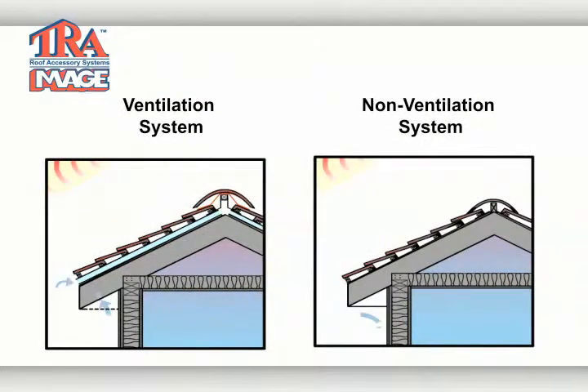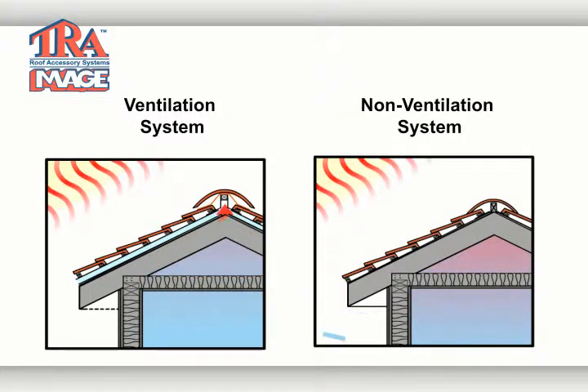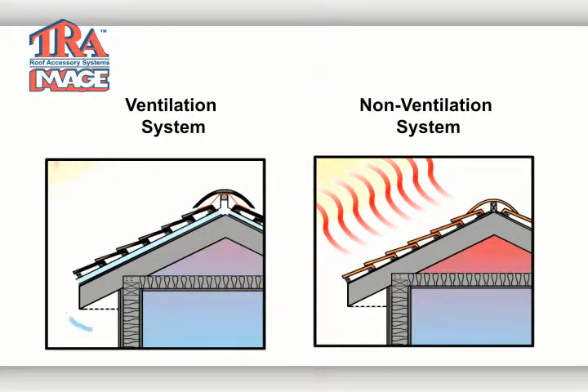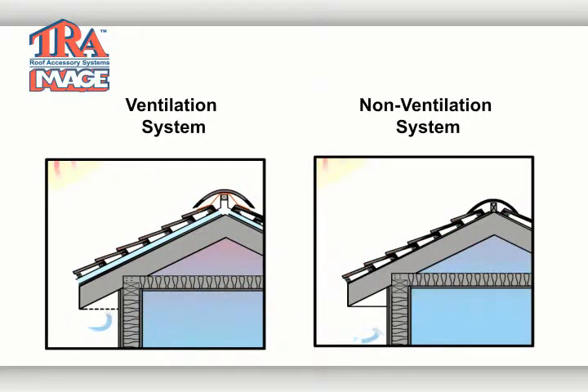As you can see by this animation, the sun warms the tile surface, causing air molecules to rise in the space between the roof tile and the roof deck. This creates a vacuum and air movement. The cold air enters the eave and is heated below the tile surface. Warm air rises and exits through the ridge.